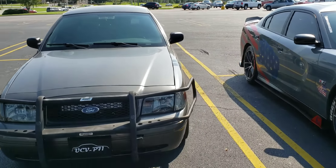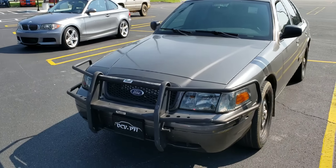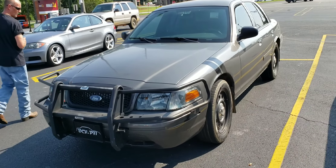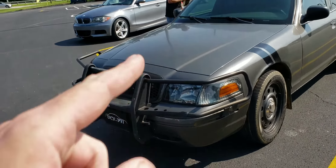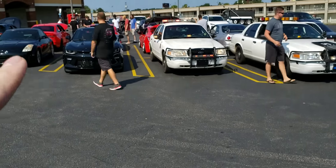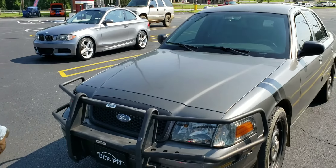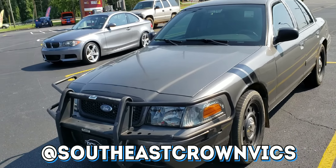We are here at Wiregrass Cars and Coffee. I've been wanting to do this segment for a little while because these guys are faithful — they always come out and they've helped us with funeral processions and things like that. This is one part of that club; they're called Southeast Crown Vics. You can find them on Instagram and Facebook at Southeast Crown Vics.